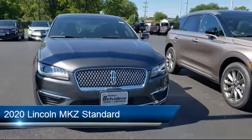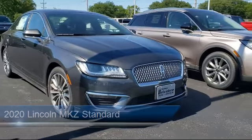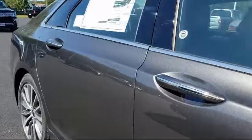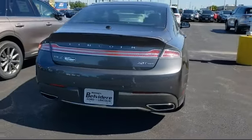It comes equipped with Blindspot Monitor, Lane Keep Assist, Leather Wrapped Steering Wheel, Power Outside Mirrors, Rain Sensitive Windshield Wipers, Stability Control, All Wheel Drive, a powerful and efficient Turbocharged Engine, Keyless Entry, and Remote Start System.